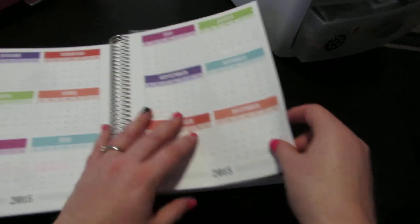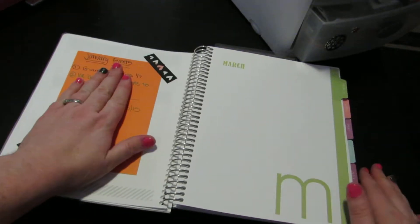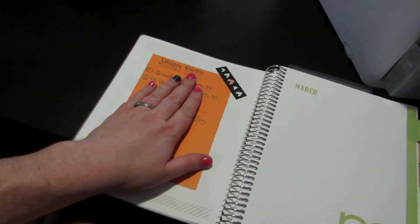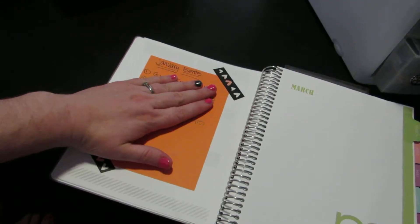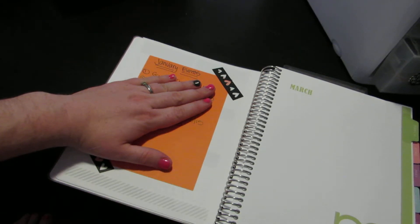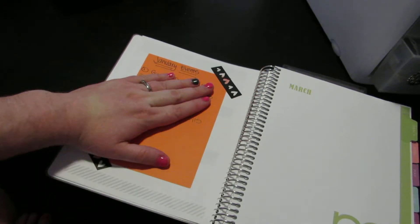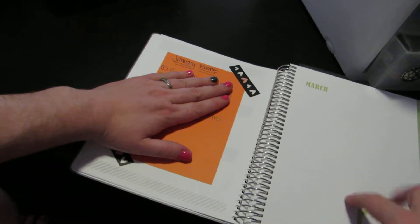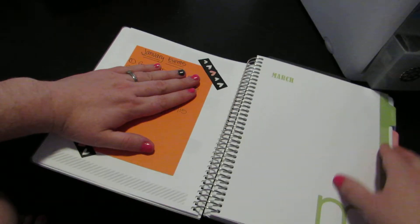I still haven't decided what I'm going to do with the year-on-two-pages section. I write an end-of-the-year or Christmas letter to my family, and every year as I do it, I'm like, what happened this year? I have terrible memory, so I am making it a point to write down events throughout the year. On the blank page here before March starts, I did January and February events.